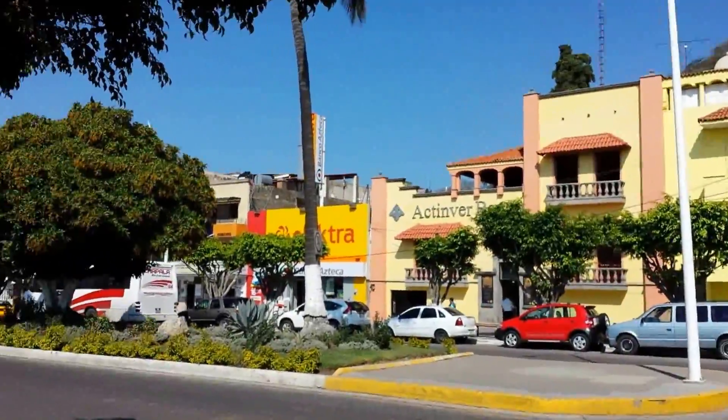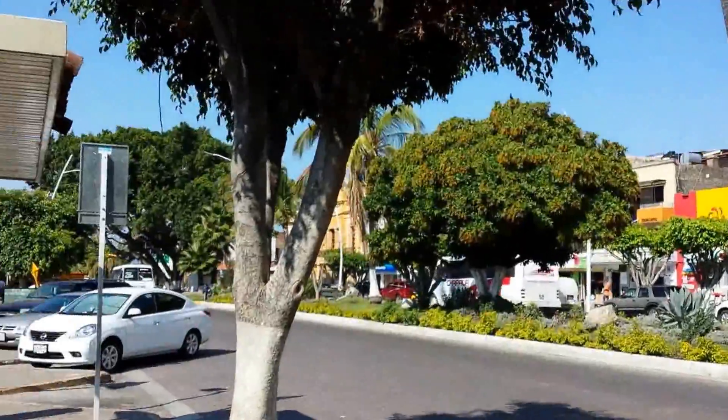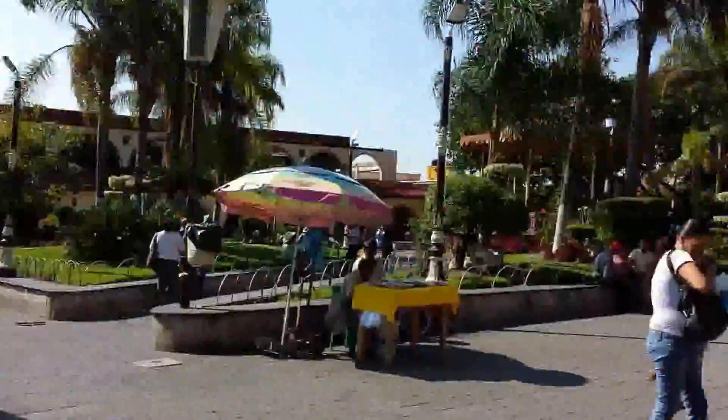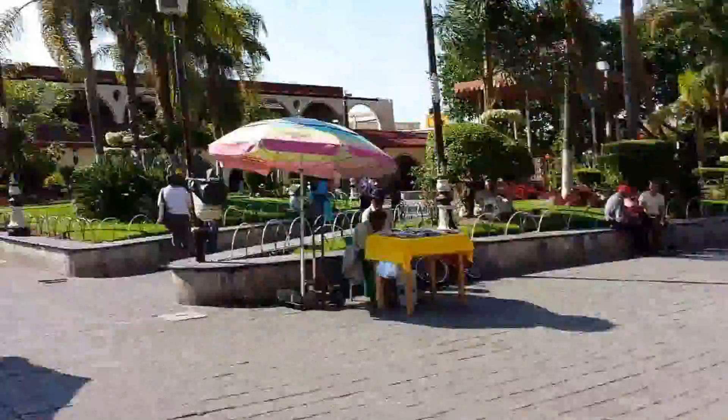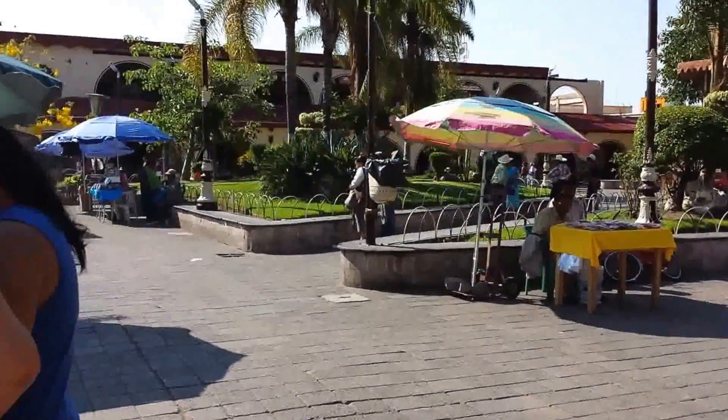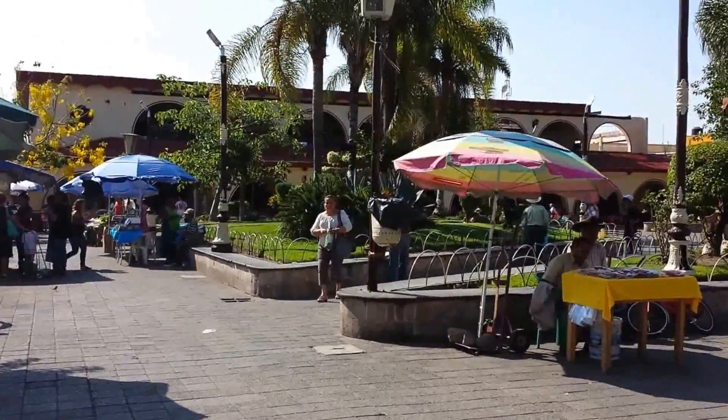I'm going to end it here with this part of the strip and take you on the next video into here, which is where I buy my vegetables and my meat. Thank you. Bye.